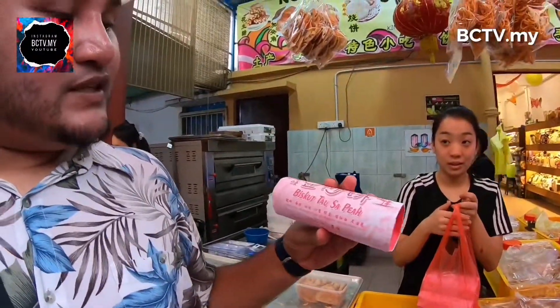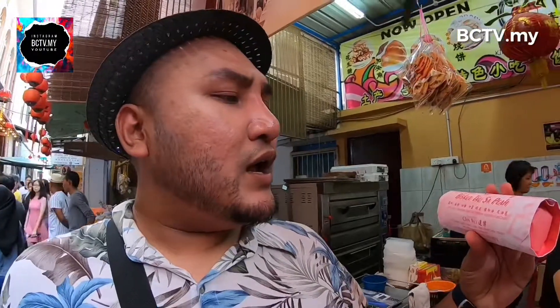Sekarang ni kita dekat lorong ni. Kita ada biskut tau sapiak. Untuk pengetahuan anda, dia ada kacang hijau. Dekat sini ada bufla, ada sugar, ada vegetable oil dan onion. Dan yang paling penting, jangan risau — dekat Tambun, dekat Perak, dekat Ipoh, tempat ni dah ada. Dapatkan.